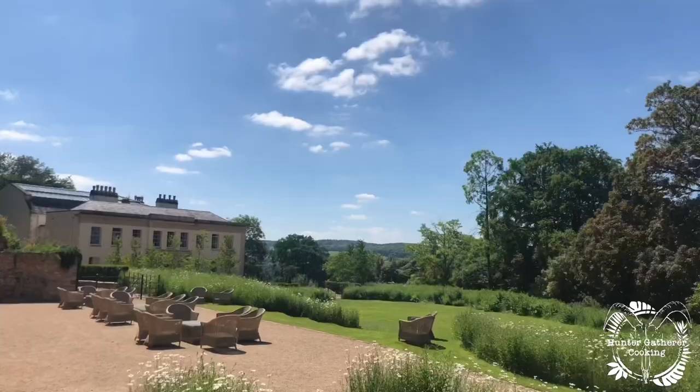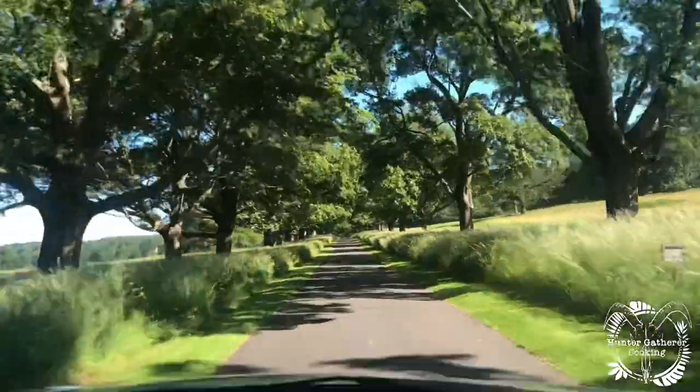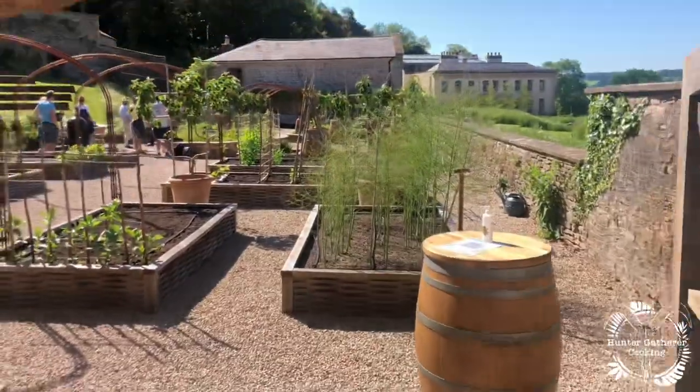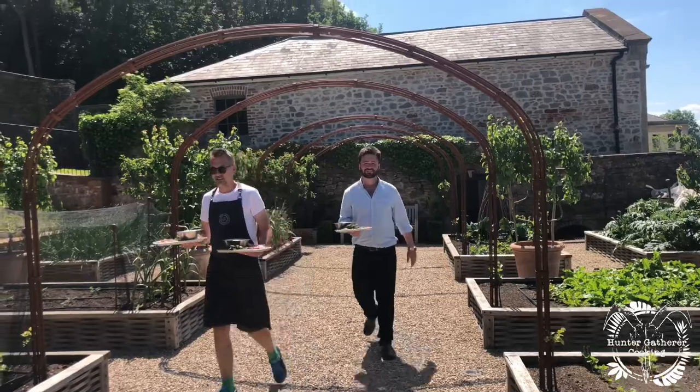Hello everyone, welcome back to Hunter Gatherer Cooking. I've had the best day ever at the Belmont Estate. I'm here in Bristol — the weather is absolutely boiling — and I've been here since 10 in the morning. It's four o'clock in the afternoon now, and I've spent all day learning about cooking hoggett, which is lamb.